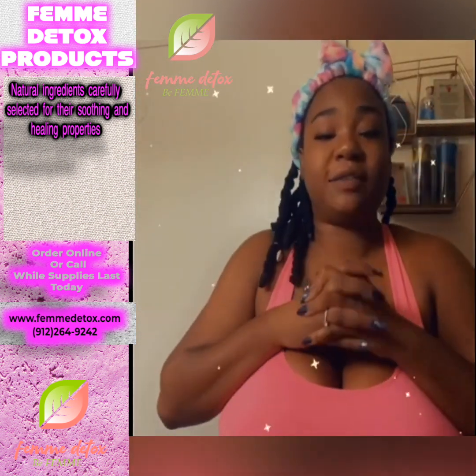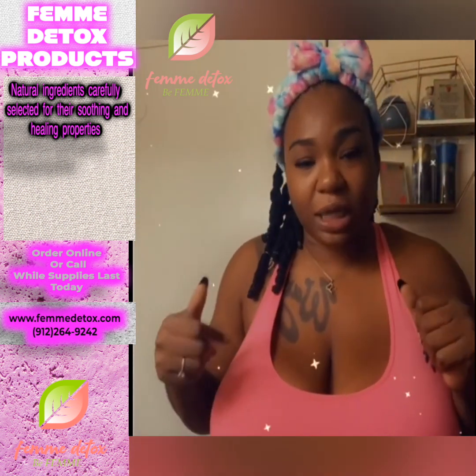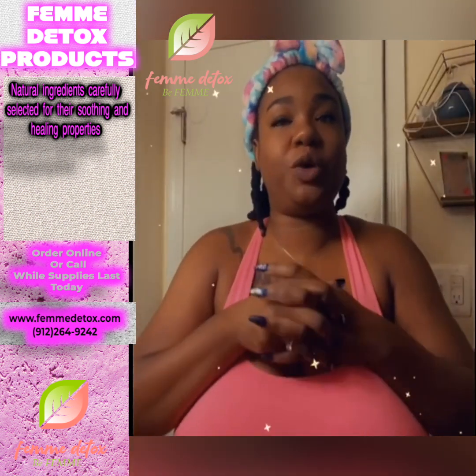That is all the stuff I got from the Femi Detox. That is it for this video — thank you guys so much for watching and enjoying.